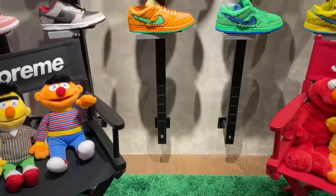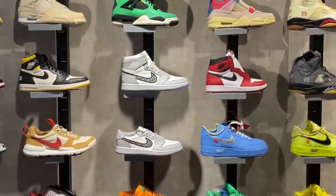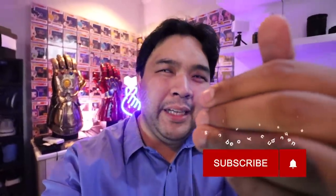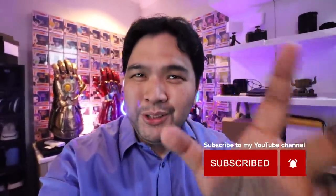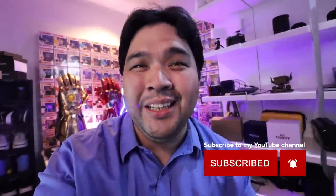Hey guys, Carlo here. Welcome to the vlog. This is the channel where we talk about sneakers, life, and tech. For today's episode, I am bringing you along with me. We are dropping by one of my favorite sneaker shops here in the Philippines — Soul Republic, located over at Uptown Mall BGC. We'll be checking out their shop, checking out all the new stuff. I'm thinking of picking up either a new Jordan 4 or Jordan 1. We'll take a look at both shoes, I'll decide, then we'll come back home and unbox the shoe I ended up buying.